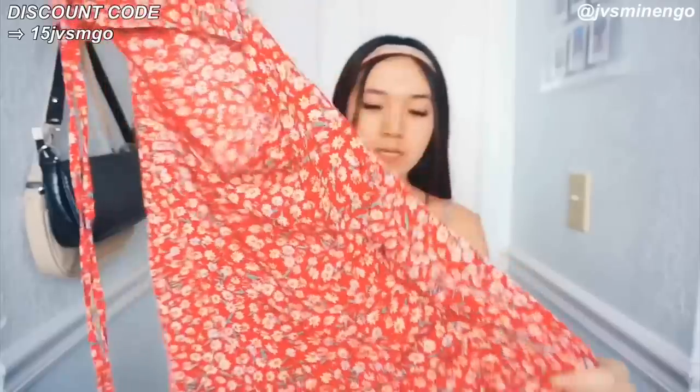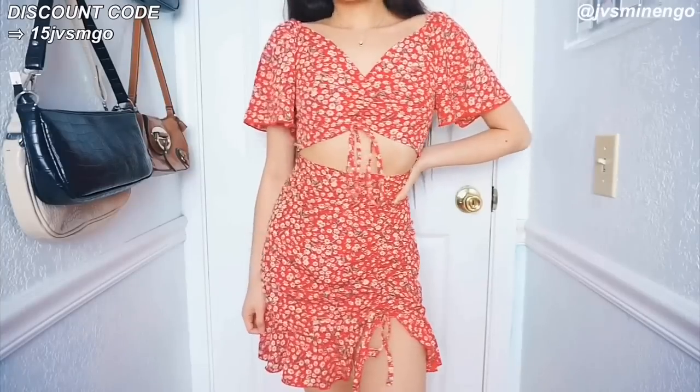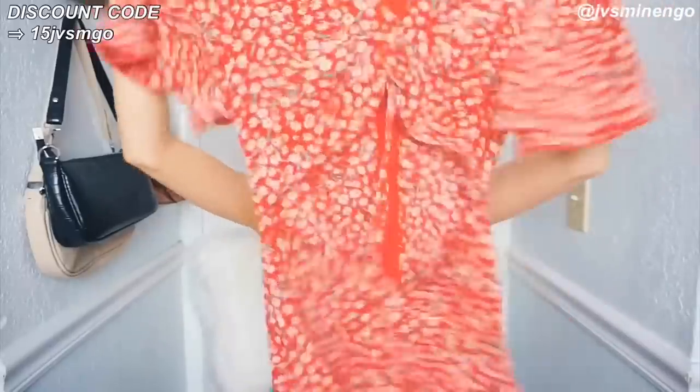Then we have another really nice floral style dress — this one's in a red color and has a cool cutout in the middle. It's a really nice red color with cute little white daisies on it. It scrunches up in the front and looks really flattering, with some cinching detailing on the skirt part too. I'm so excited to style this one — it's a really basic piece for the summer, very lightweight and breathable.